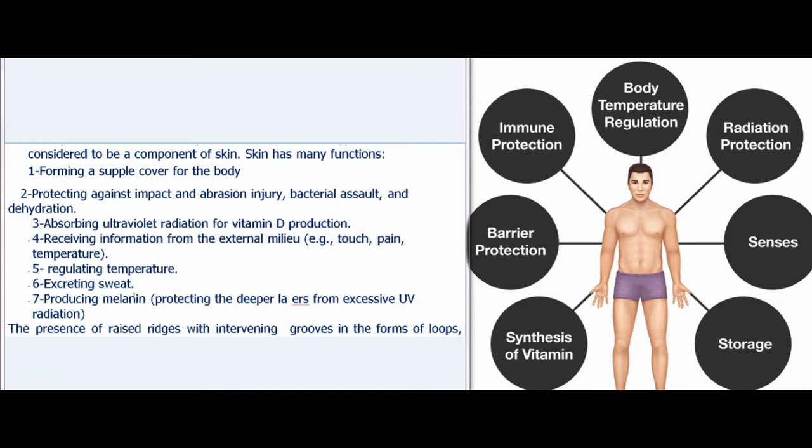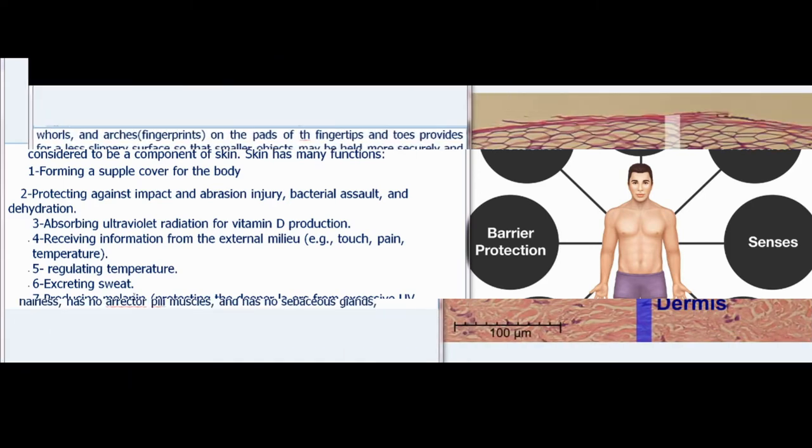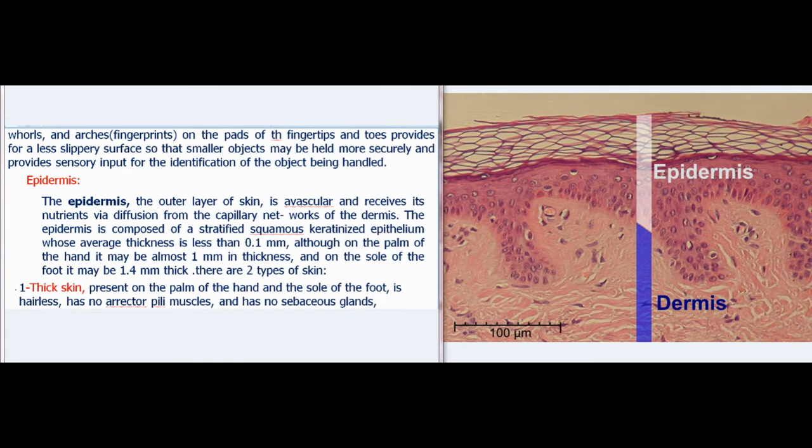The presence of raised ridges with intervening grooves in the form of loops, whirls, and arches — fingerprints — on the pads of the fingertips and toes provides a less slippery surface so that smaller objects may be held more securely and provides sensory input for the identification of the object being handled.